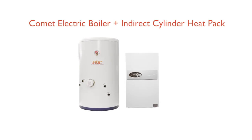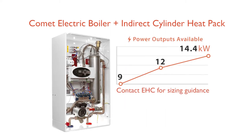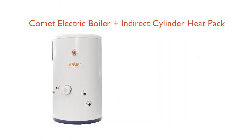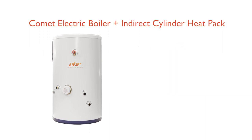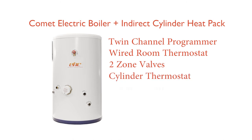Comet Electric Boiler and Indirect Cylinder Heat Pack. This package includes the following products: choice of Comet Electric Boiler from 9 kW to 14.4 kW; choice of indirect unvented stainless steel cylinder from 150 litre to 210 litre. Each pack is supplied with a twin-channel programmer, wired room thermostat, two zone valves, cylinder thermostat and wiring centre.